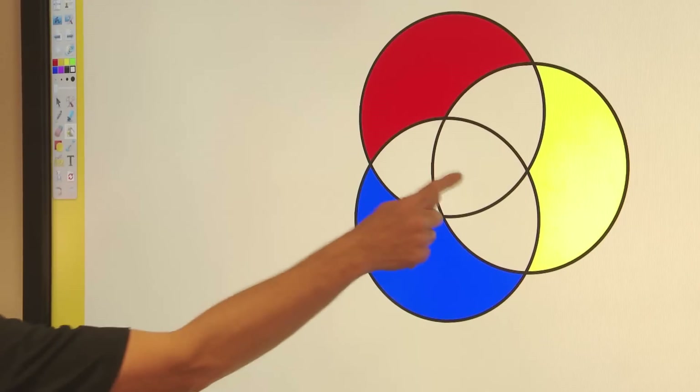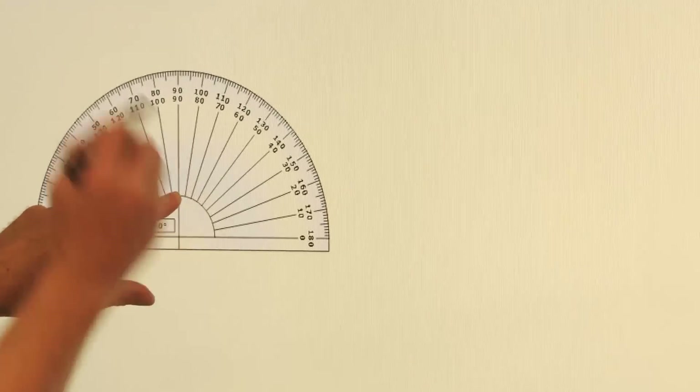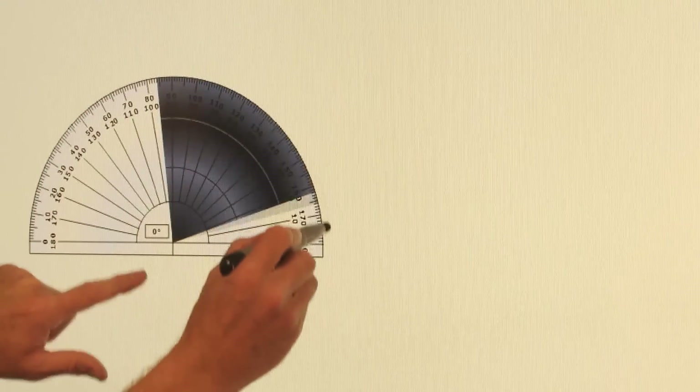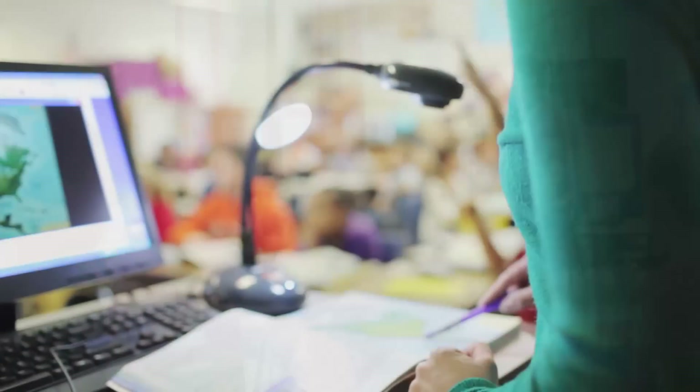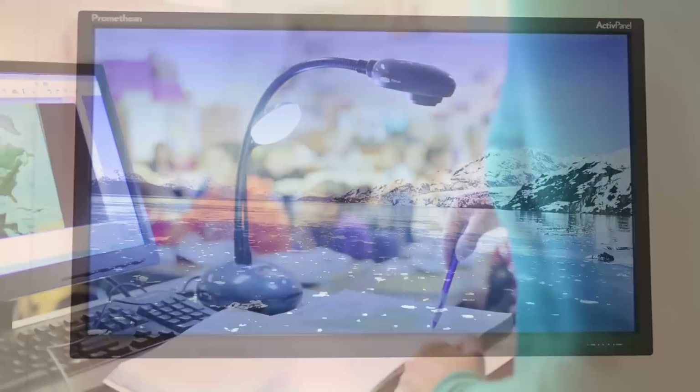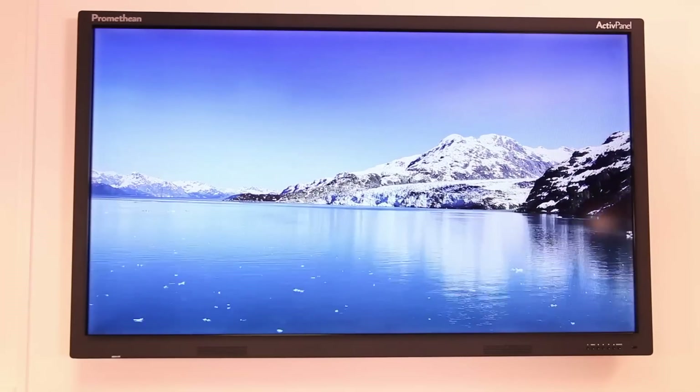The ActivePanel Touch is built to last. Durable construction and available with a comprehensive five-year warranty and a commitment to service, which means that teaching and learning in your classroom will never be interrupted. The ActivePanel Touch — developed by teachers and students for the classroom of today and tomorrow.